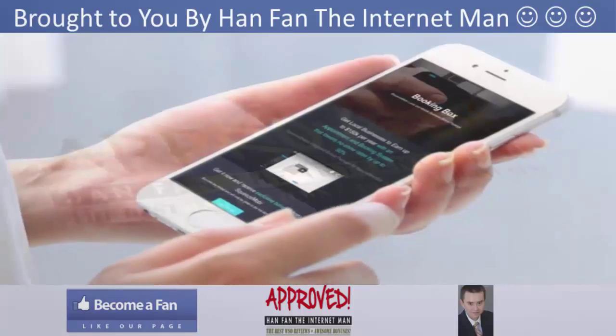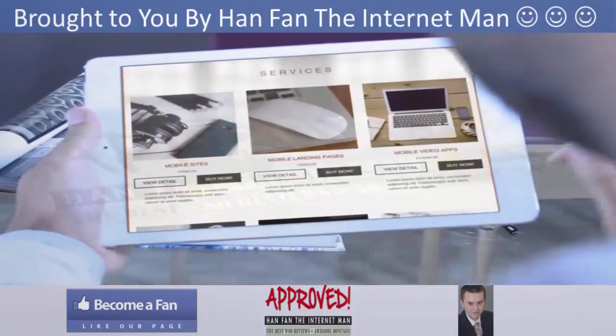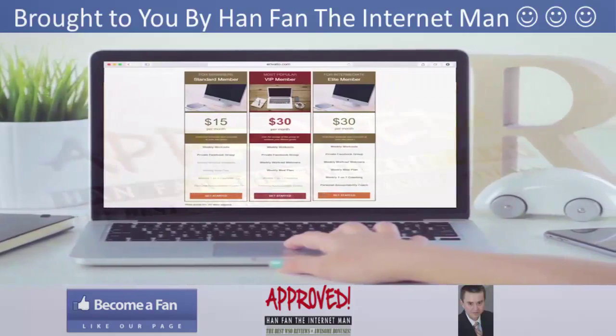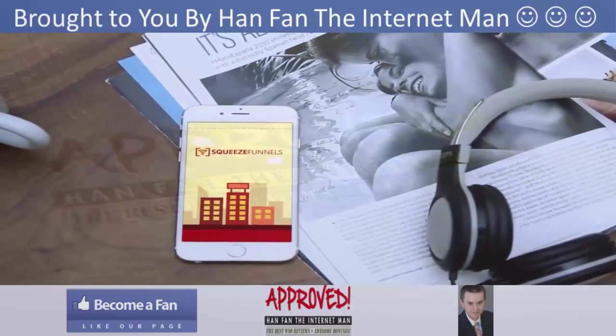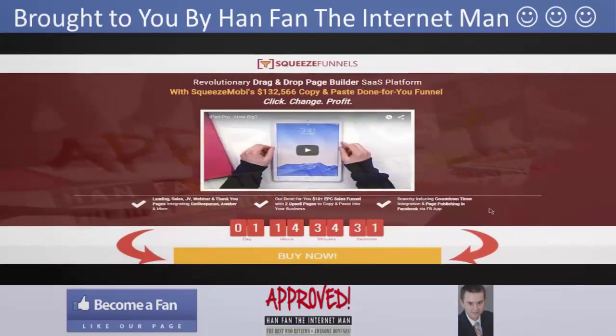Three: webinar pages and thank-you pages to skyrocket your webinar attendance rates. Four: upsell pages, which often triple or even quadruple our profits compared to just regular sales pages. Five: regular website home pages for your regular website and brand image. Six: countdown timer integration for an up to 50% boost.